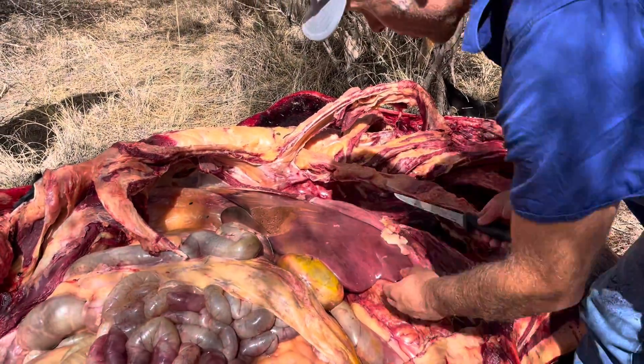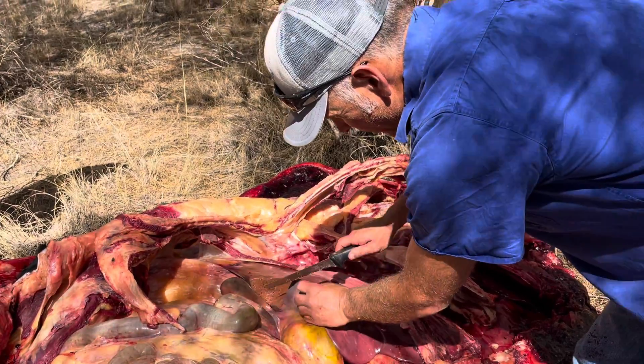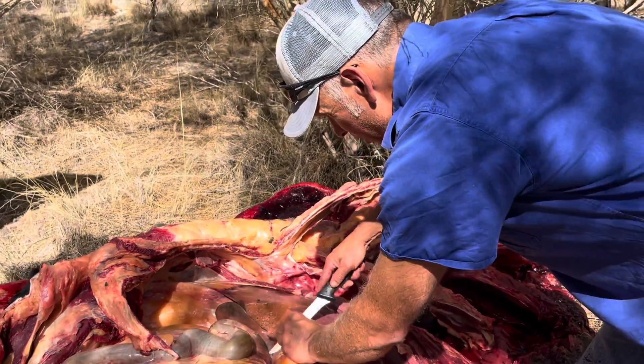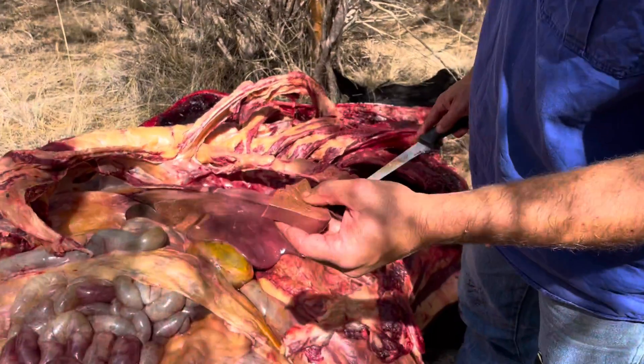Post-mortem. This liver looks enlarged, rounded edges. I've already cut a couple slices — I'll just grab a little chunk of it. We're looking for evidence of hepatic lipidosis; if you feel it, it feels really oily.